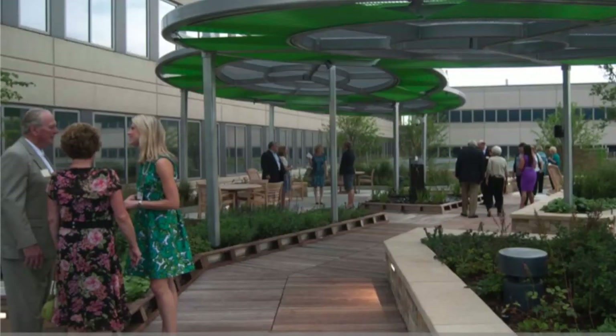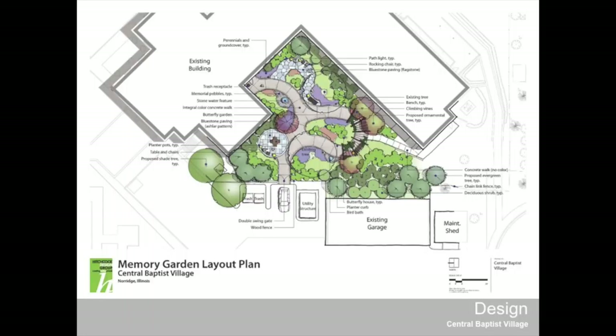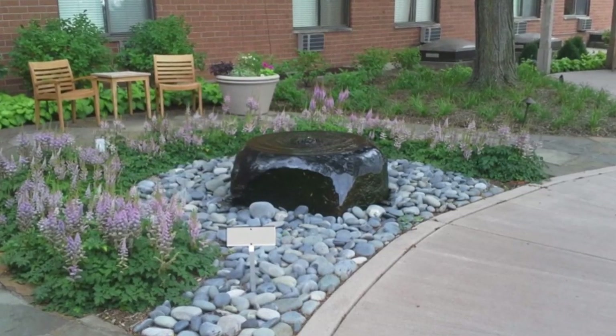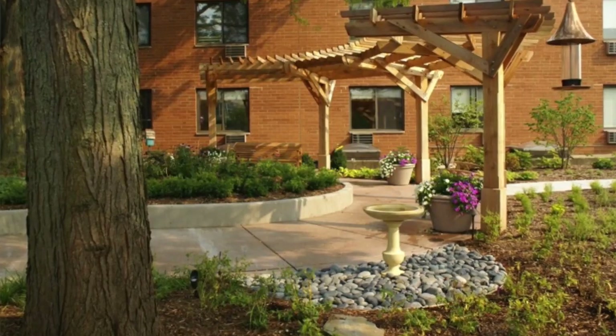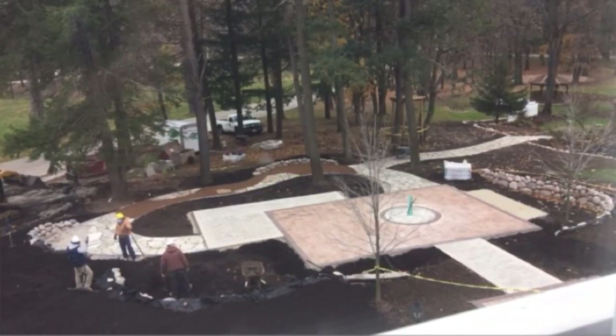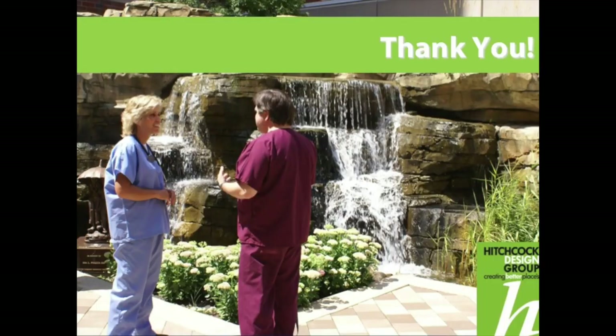This is one that just got finished last year at a senior living community — a dead space with no access that they wanted to turn into a garden setting. They held a fundraiser and raised $180,000. This rendering shows what it was going to look like, and then this is the built result. And this is one that's under construction right now up in Milwaukee County, Wisconsin — a behavioral health hospital. This garden is dedicated to the very first patient who passed away at that hospital due to suicide, and is being built in his honor. I hope to come back and show you the finished piece.